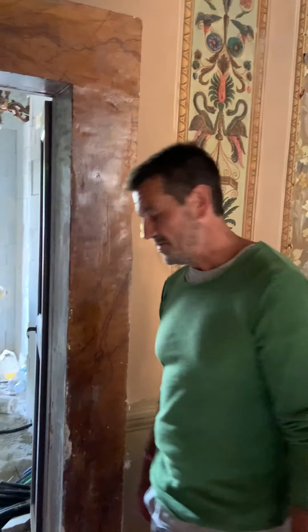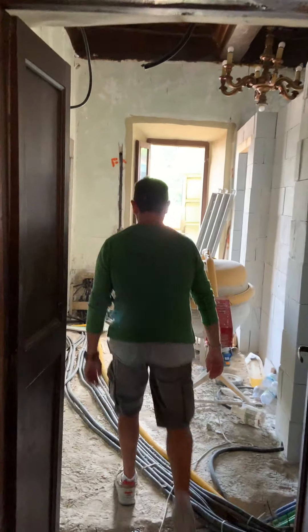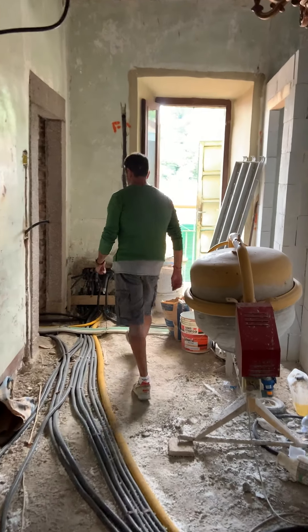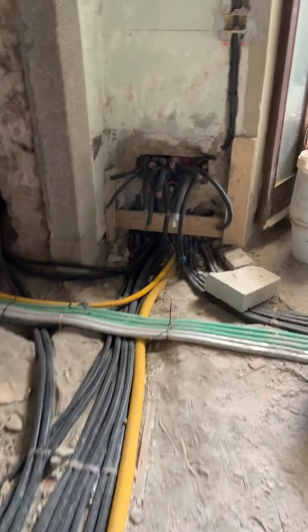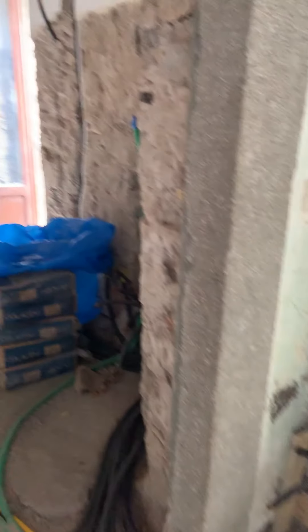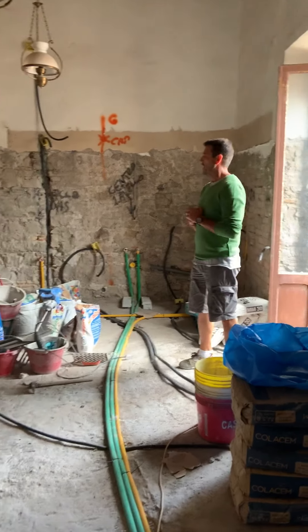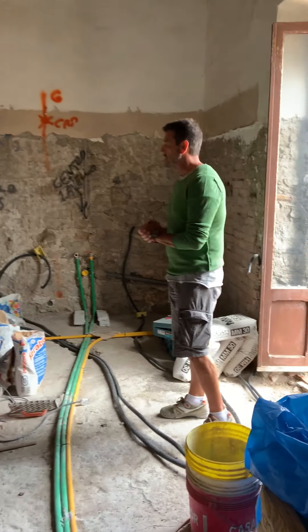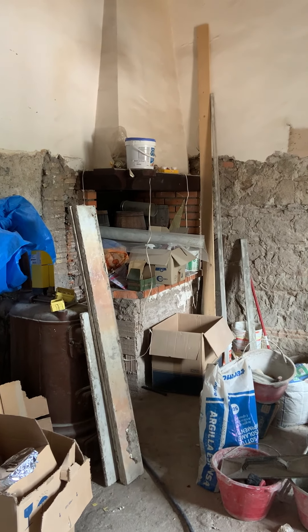And then, Spartaco, where are we going next? The kitchen? So now we're going to visit the kitchen. If you come, you can follow me, please. These are the electrical and plumbing pipes on the floor. So here is the kitchen. This is the original fireplace, which we're going to use also.